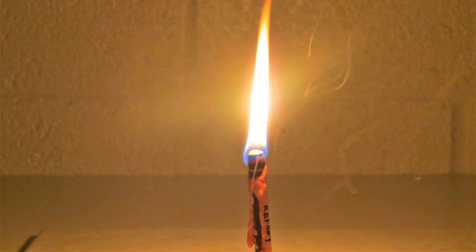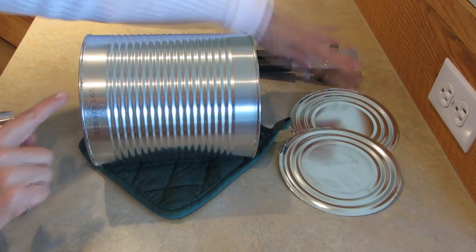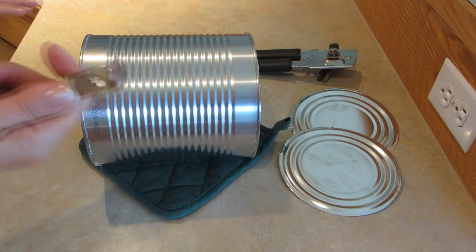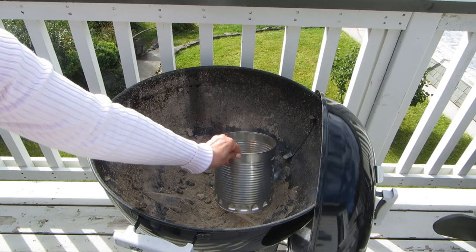You can save up old crayons and use them as candles. You can make a charcoal lighter — just take a big old can, cut out both ends of it, and poke holes in it all the way around.